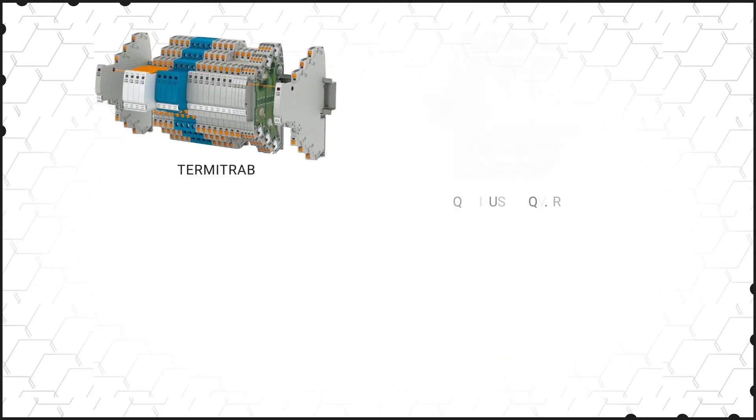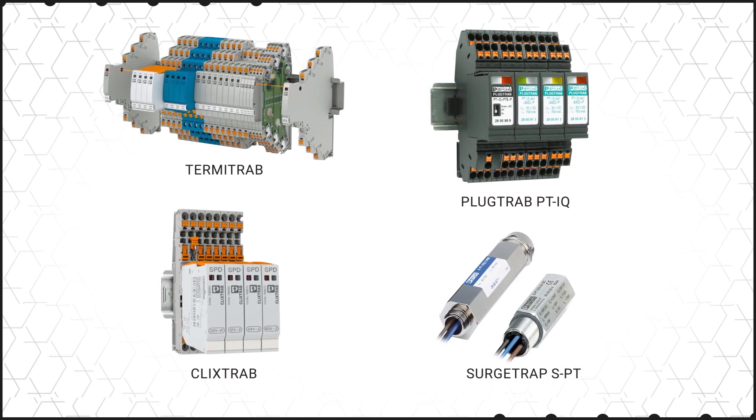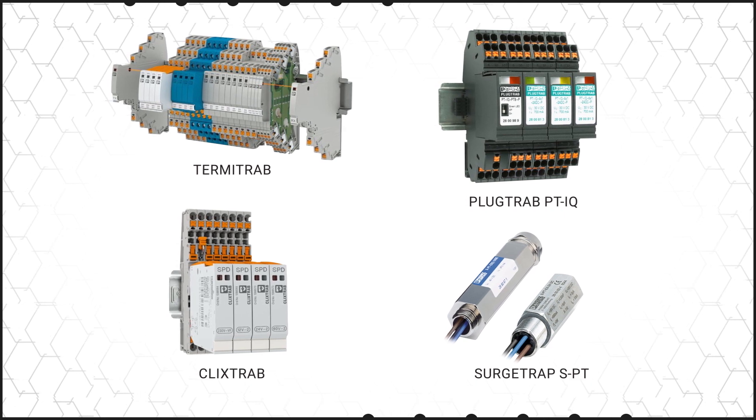Surge protection systems specially tailored to the sensitive interfaces in measurement and control technology protect against even low surge voltages, preventing interference that can disrupt measurements and production processes.